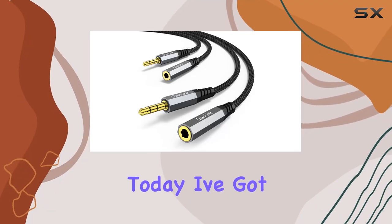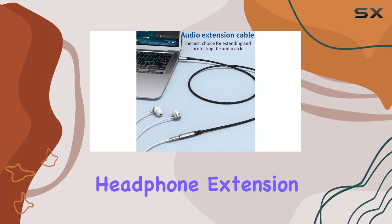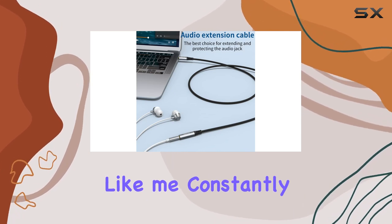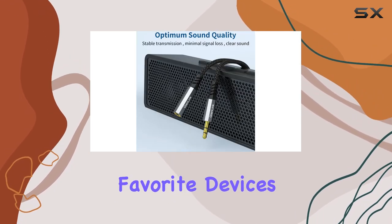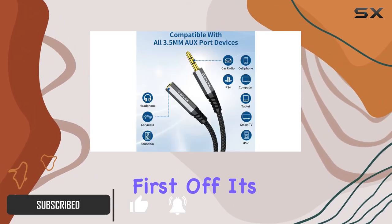Hey everyone, today I've got something exciting to talk about — the Chienlink headphone extension cable. If you're like me, constantly on the go and hooked to your favorite devices, this two-pack 6.6-foot cable is a game changer.